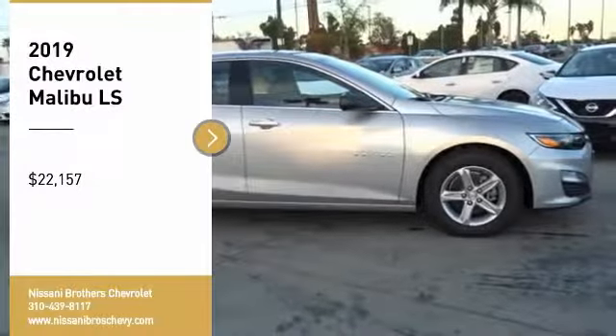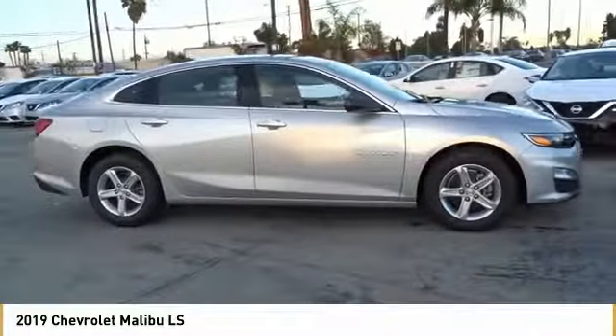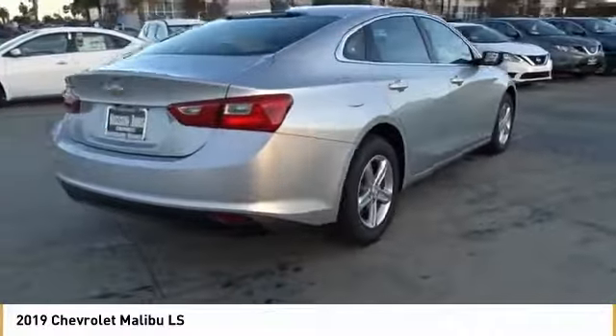Come test drive the 2019 Malibu. A combination of performance and fuel economy, the Malibu is a great commuting car and is priced below $25,000. Here are some of this vehicle's great options.